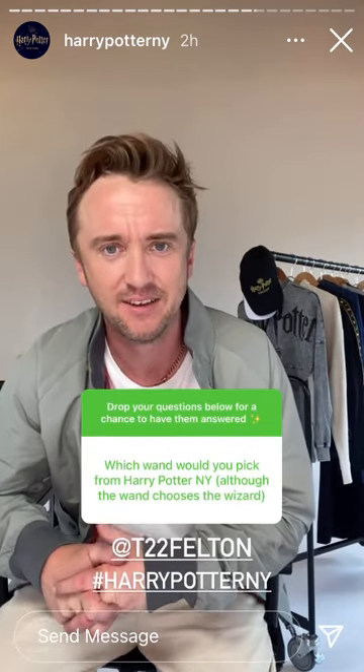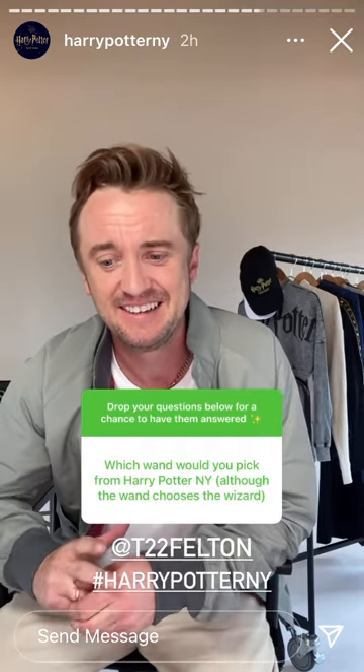Simplest question I could possibly answer — mine, of course. I really do actually have a love for my design of the wand. Outside of that, Voldemort's is pretty cool. I love the fact that you can personalise certain things. I'm going to be a bit of a geek and buy my wand with Tom Felton engraved on the side. That's very exciting.